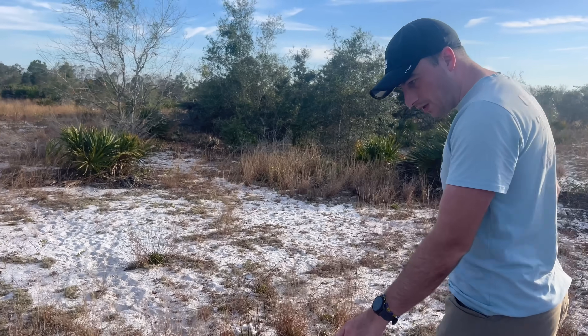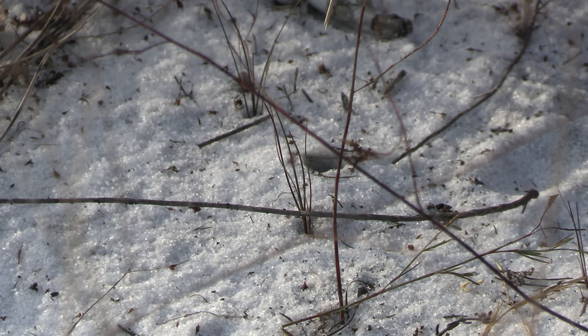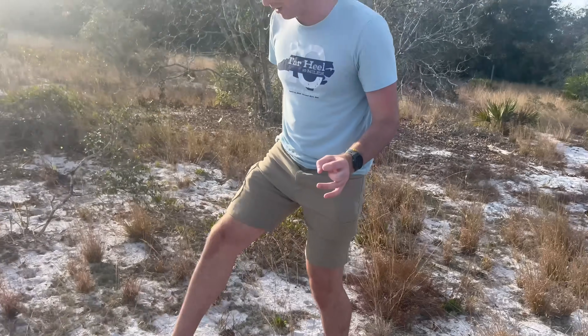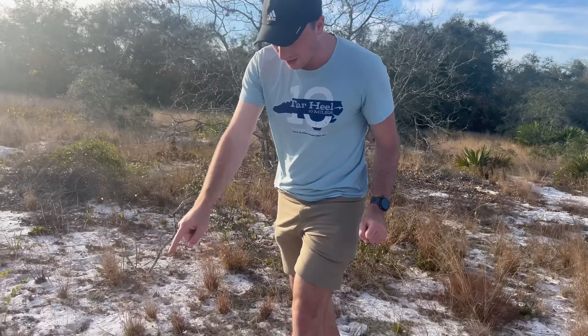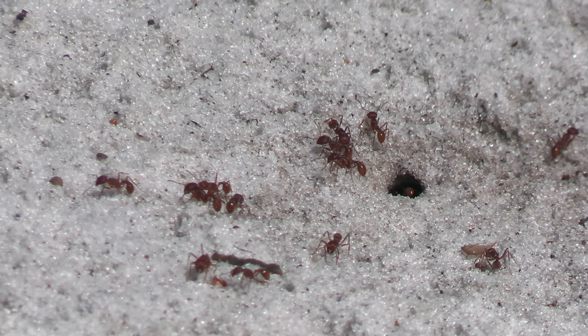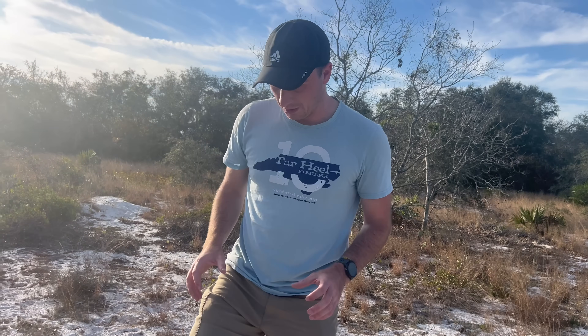I'm scanning — the burrows are no bigger than the size of a dime. Here's a tiny one. They're almost perfectly circular, and that's how they stick out. You'll see little ant mounds, reptile burrows, and other places where things have dug, but they're not perfectly round. These spiders have an almost perfectly circular burrow.